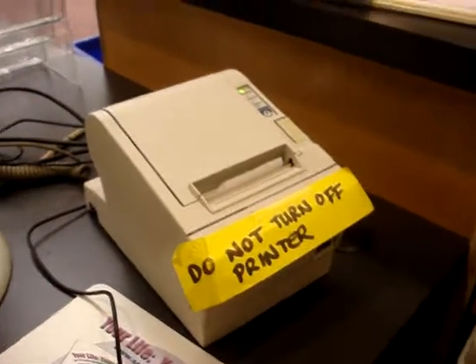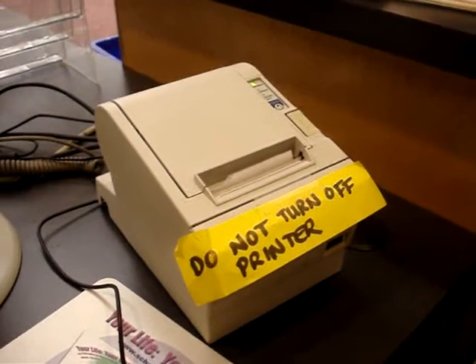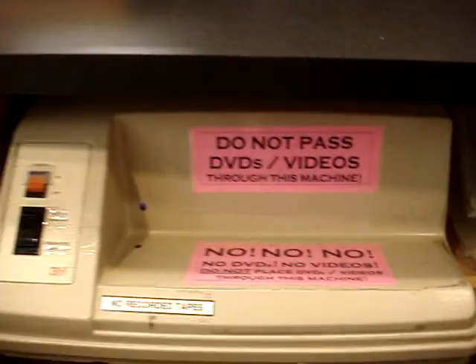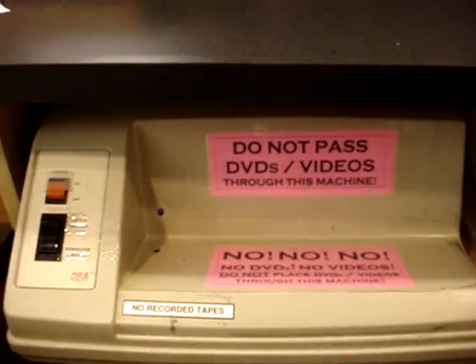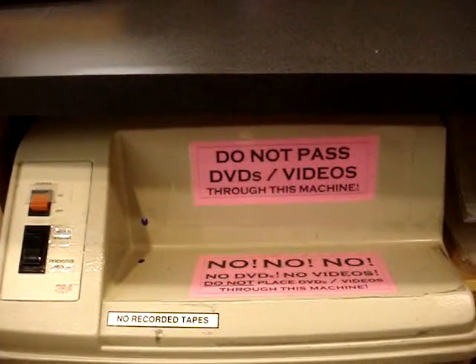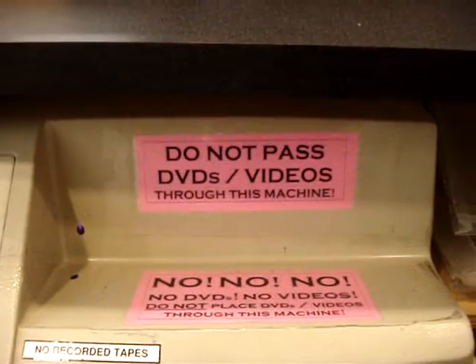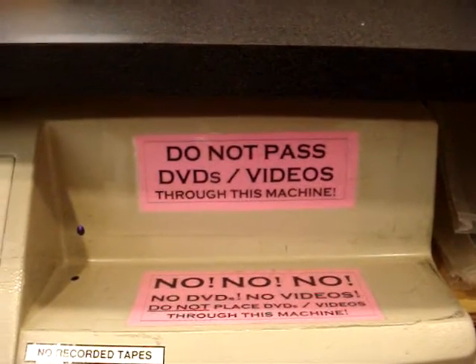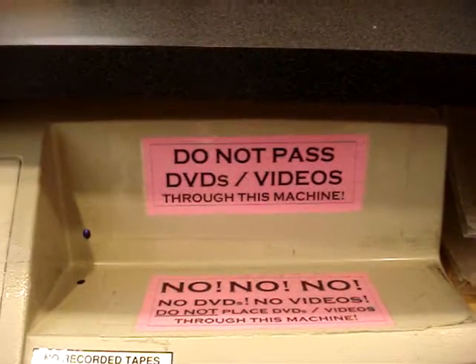There is a receipt printer — this prints off the date due slips to remind people when to return things. And then the last piece of machinery is called the sensitizer. This is where we sensitize books when they get checked in and desensitize books when they go out. Notice the sign posted that you do not pass any DVDs or videos through this machine because that will erase the soundtrack.